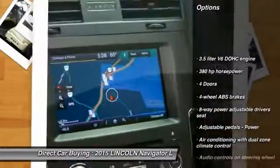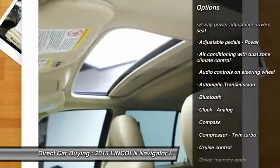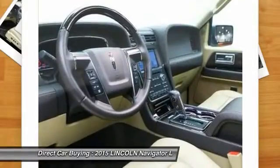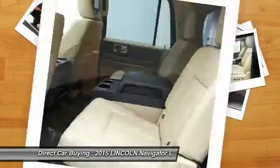Traction Control, Navigation System, Remote Engine Start, Xenon Headlights, Bluetooth, Automatic Transmission, Cruise Control, Passenger Airbag, Trip Computer, Power Door Locks.